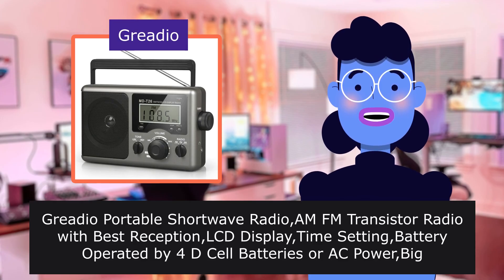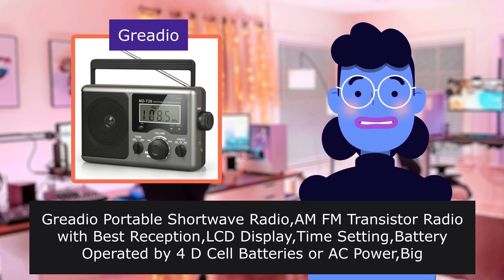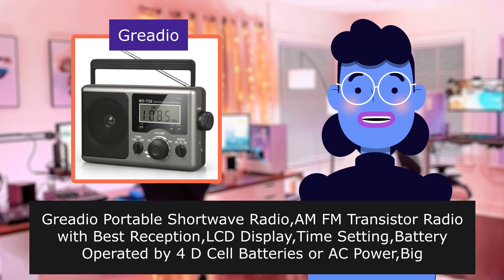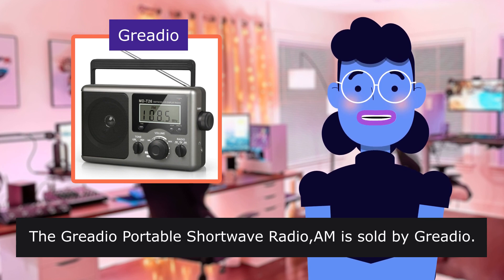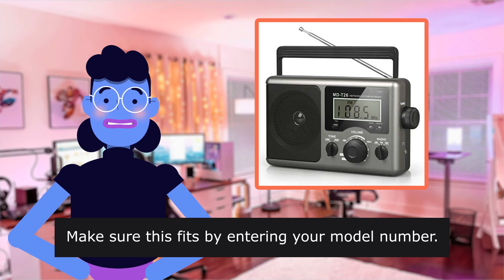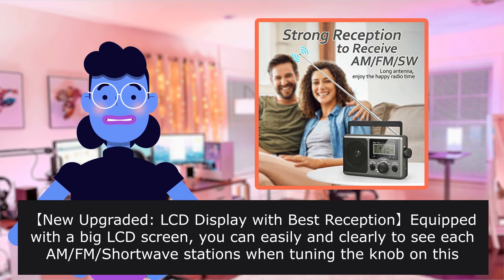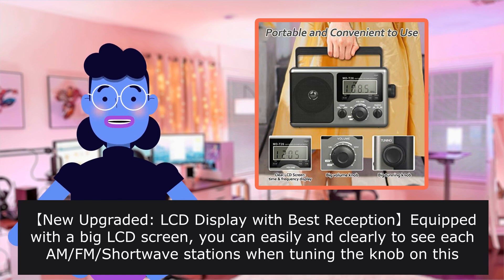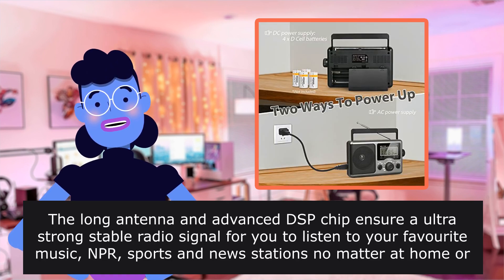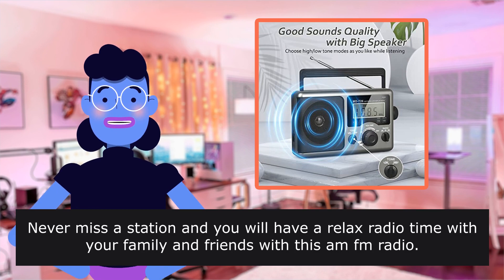Gredio Portable Shortwave Radio MF transistor radio with best reception, LCD display, time setting, battery operated by 4D cell batteries or AC power, big speaker, earphone jack — for gift, elder, home. Make sure this fits by entering your model number. New upgraded LCD display with best reception, equipped with a big LCD screen. You can easily and clearly see each AM and shortwave station when tuning on this portable radio.